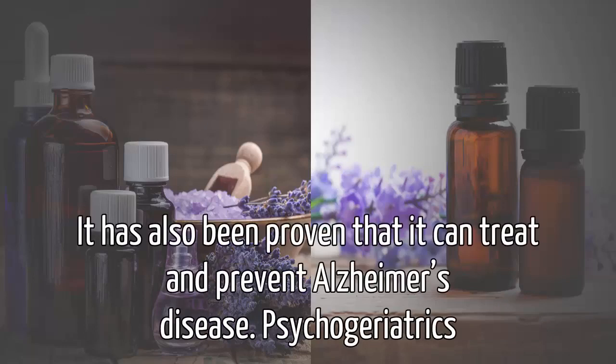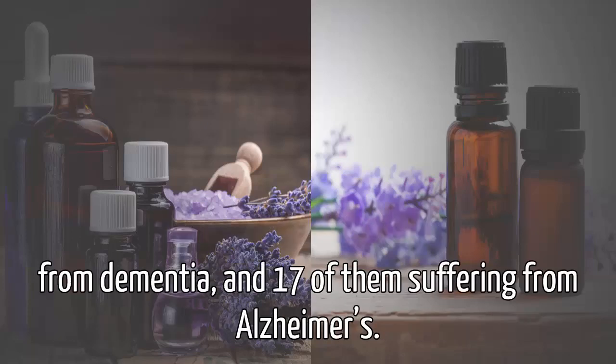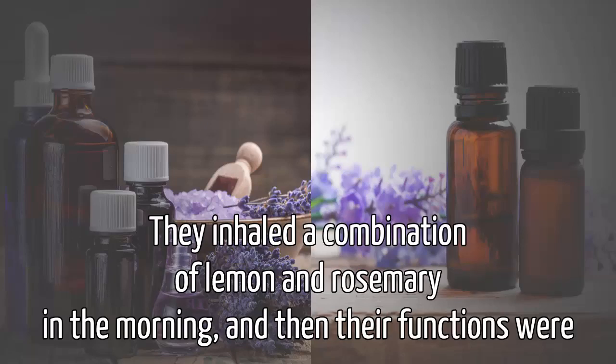Psychogeriatrics has researched the effects of rosemary aromatherapy on 28 elderly individuals that were suffering from dementia, and 17 of them were suffering from Alzheimer's. They inhaled a combination of lemon and rosemary in the morning and then their functions were tested.